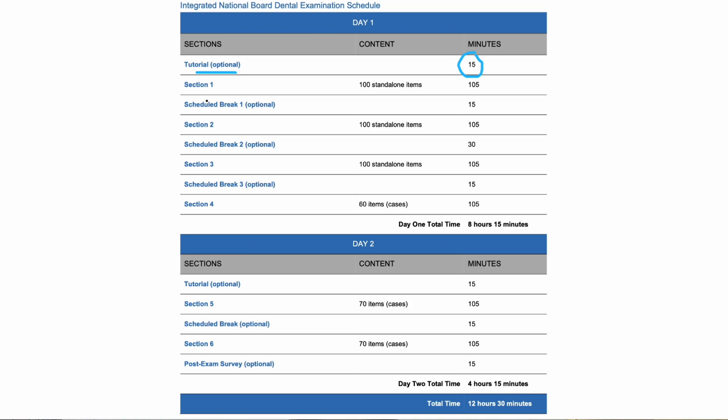There are four sections on the first day, mostly standalone questions but also some case questions. There are optional breaks between each section — one is 30 minutes and the other two are 15. What I did personally was power through the first two sections without any breaks. I did take a short bathroom and snack break during that 30 minutes but didn't use the full time. Then I powered through the last two sections without a break either. You can use whatever strategy you'd like — I'm just sharing what I did personally.